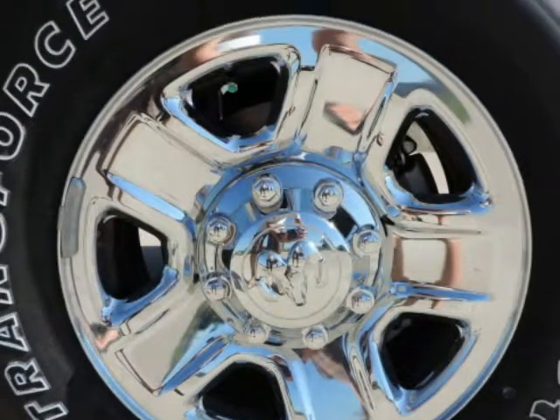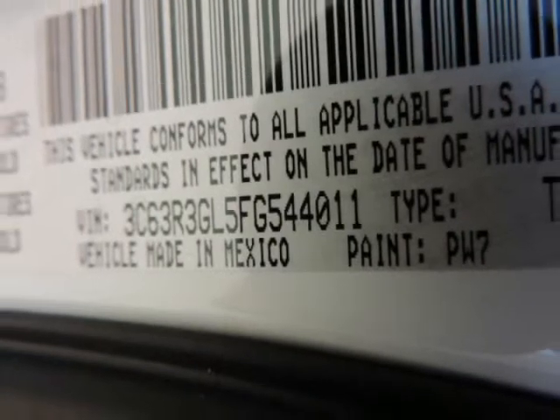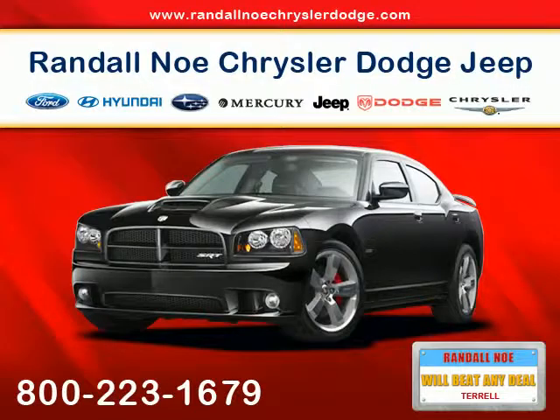Randall New Chrysler Dodge Jeep Ram: our goal is to provide you with an excellent vehicle purchase and ownership experience. For the finest in personal customer service, please contact the internet department directly.